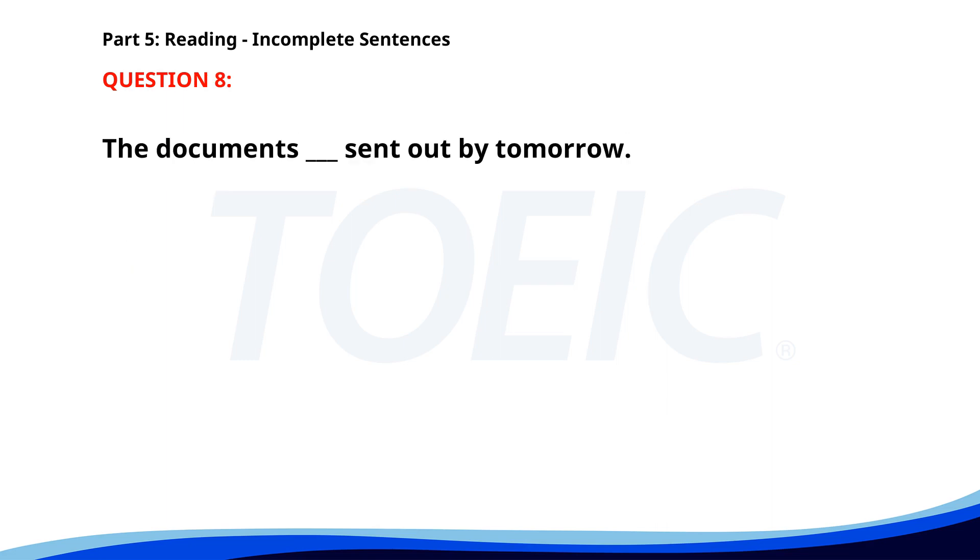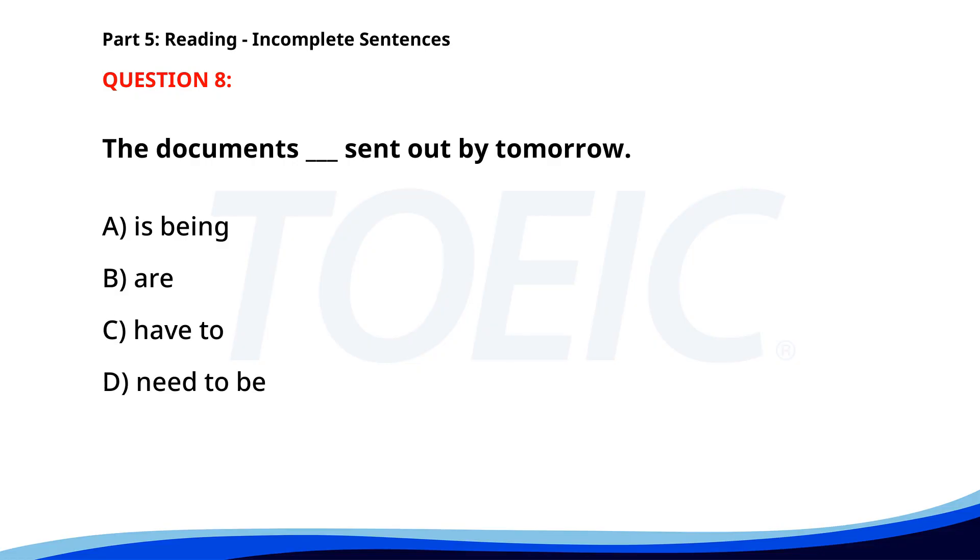Number 8. The documents ___ sent out by tomorrow. A. Is being. B. Are. C. Have to. D. Need to be. The correct answer is D. Need to be.